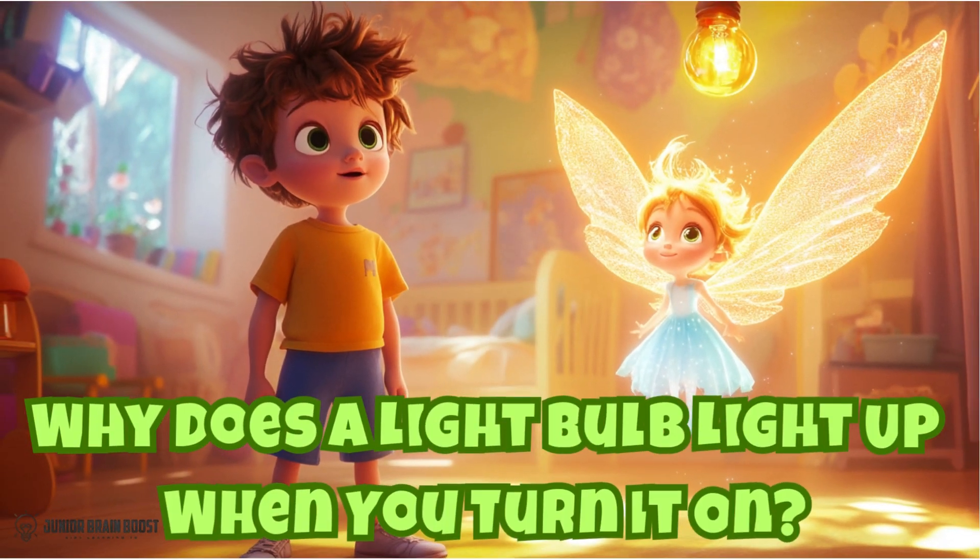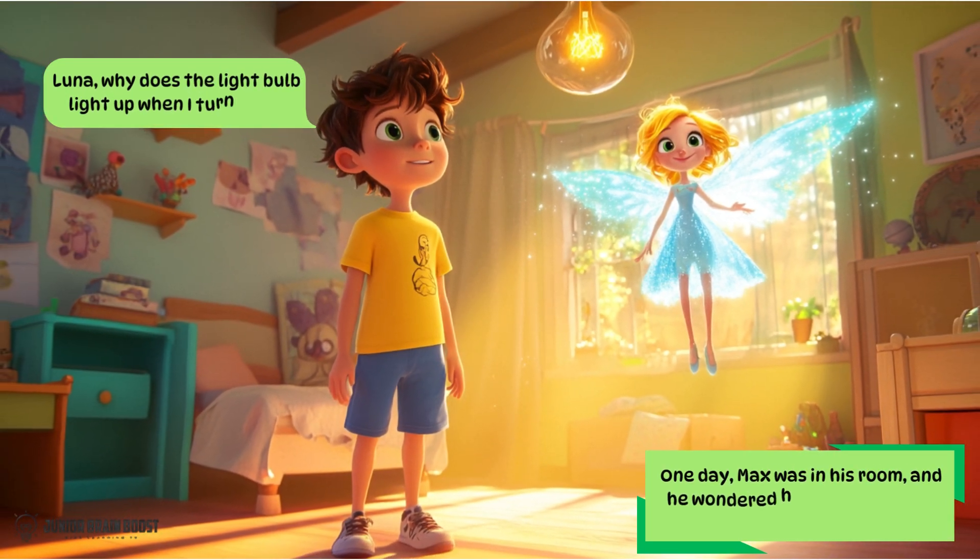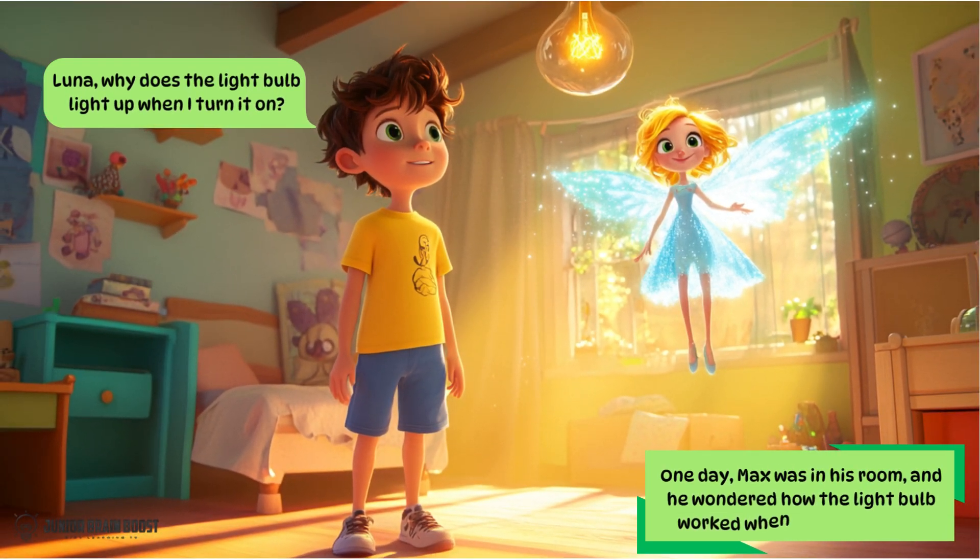Why does a light bulb light up when you turn it on? One day, Max was in his room and he wondered how the light bulb worked when he turned it on. Luna, why does a light bulb light up when I turn it on?